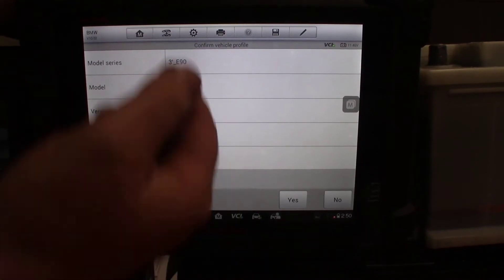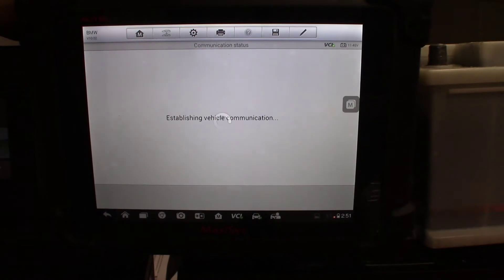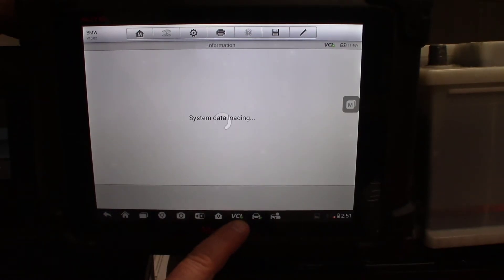I've already ID'd the vehicle. This is a 335 E90 chassis. We're going to select Yes. We know we're communicating with the car because of the green check mark down here in the VCI. That means the VCI is communicating with the car, which is communicating with the tablet.